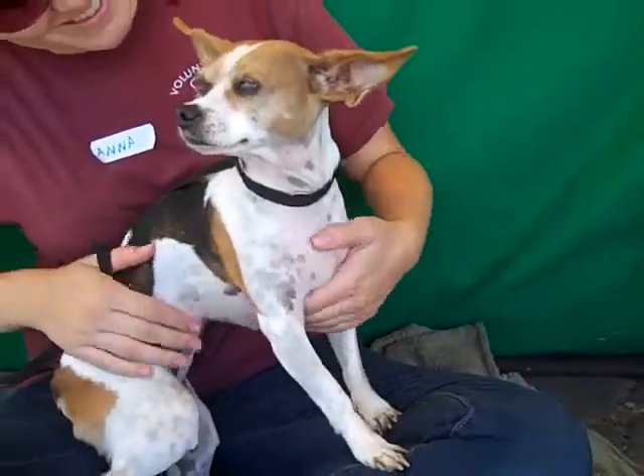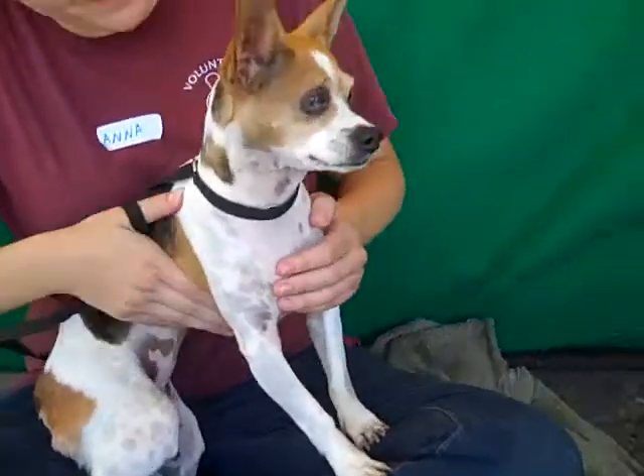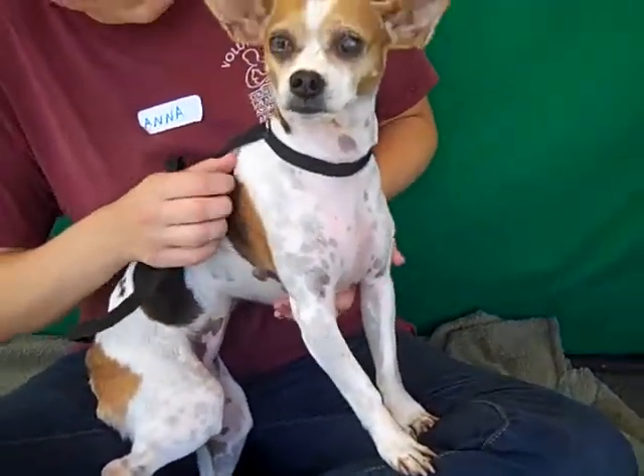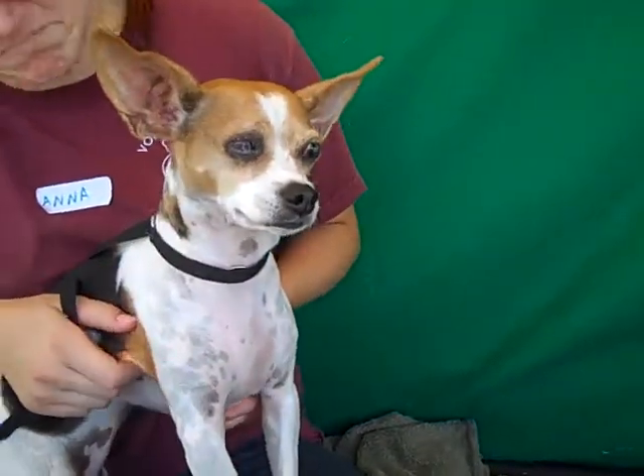She came to the shelter on August 6th as an owner surrender. They said she needed too much attention. She's a dog — she wants the kind of attention we all want. She doesn't seem to be terribly needy; she's a real well-behaved little girl.